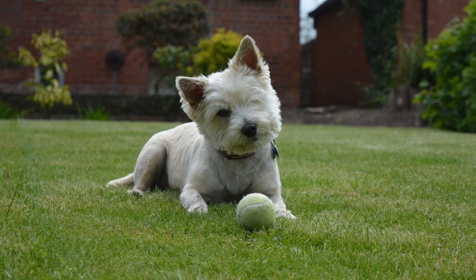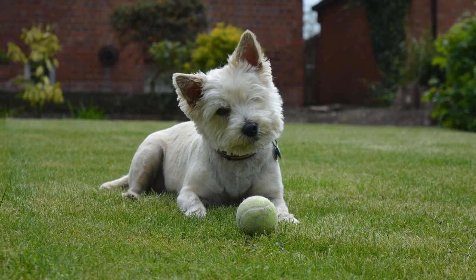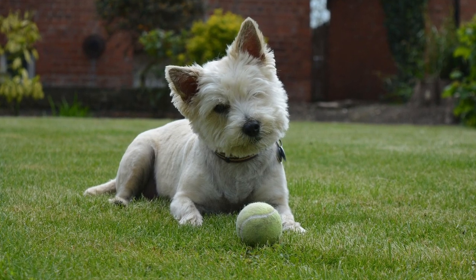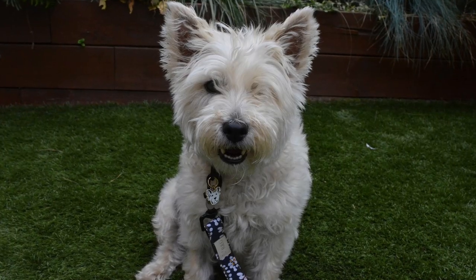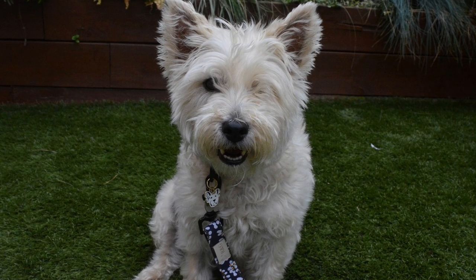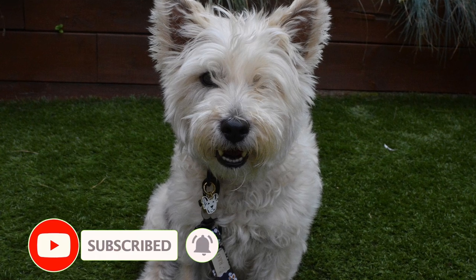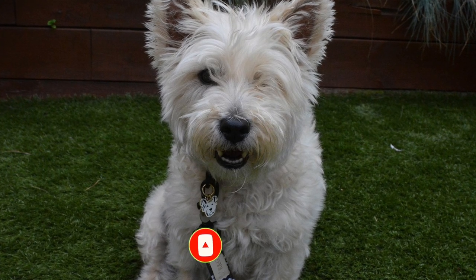Originally bred to dispatch vermin, this is a tough little dog with a muscular build who continues to be excellent at canine agility, conformation, and terrier trials. If you are looking for a warm-spirited, independent, happy dog that is great with children, this might be the breed for you.